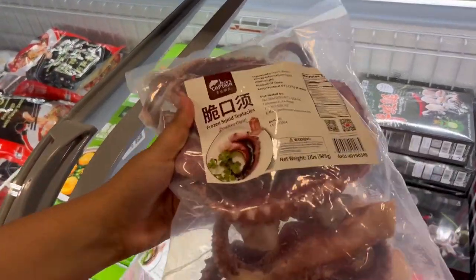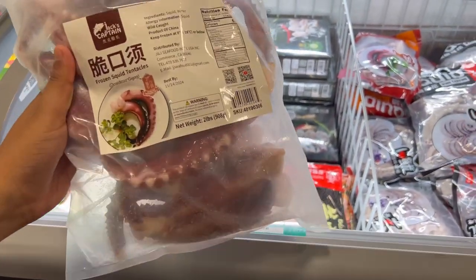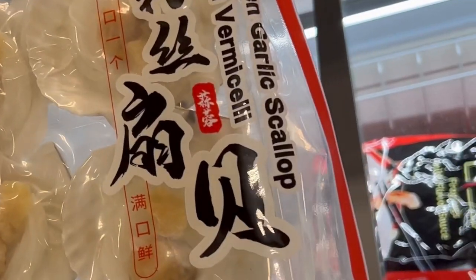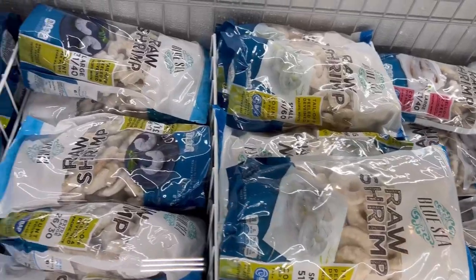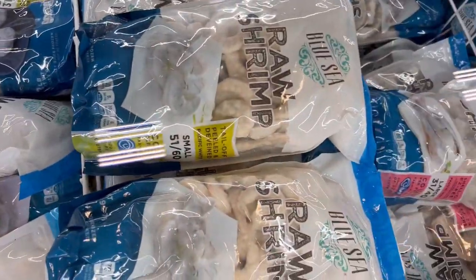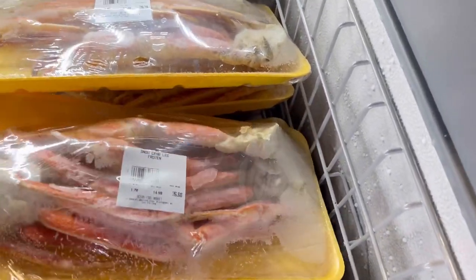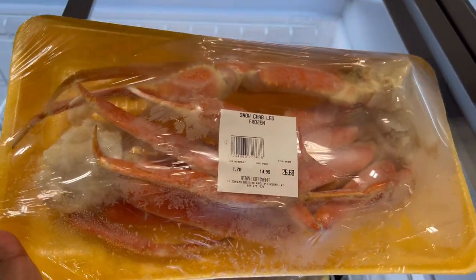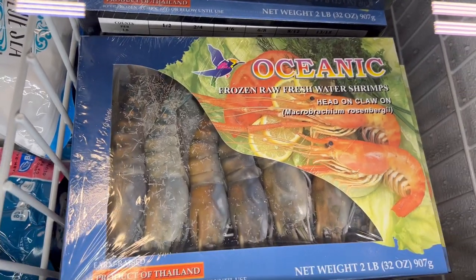Next is my favorite section — the frozen section — where you can find all sorts of frozen goodies. Here's the octopus, some sea scallops, and a variety of raw shrimp. They also have crab legs, and of course all of these frozen shrimp from various countries.